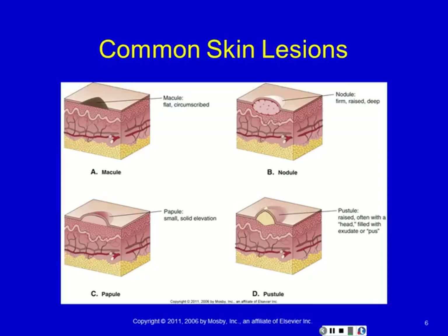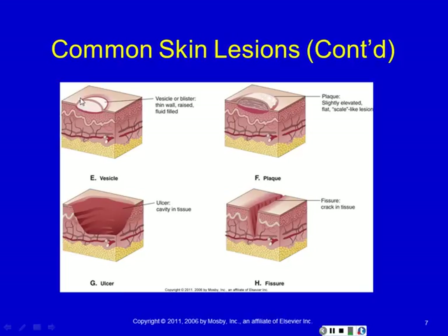A pustule has pus inside. Oftentimes it has a little head with a small opening to the external world; sometimes that head will drain. This is your classic acne lesion, for example. A vesicle has a very thin wall on top. An example of a vesicle is a blister from a first-degree burn, where the epidermal layer has become separated from the underlying dermis, leaving a very thin wall which is the keratin, with usually some clear fluid underneath.